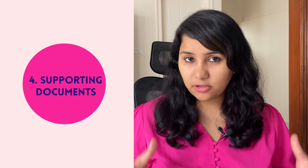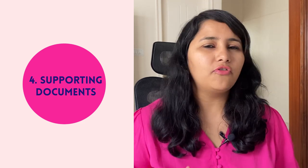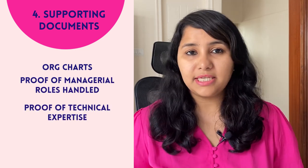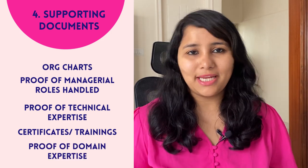The fourth category of documents are the supporting documents. These are usually handled by the law firm who is filing the petition, and they show your ability to handle the role in the US. Typically, they consist of org charts showing your position in the company, proof of managerial roles handled, proof of technical expertise, certificates, or any other trainings that you might have undertaken, or proof of your domain expertise.